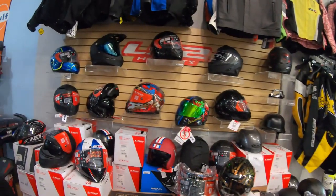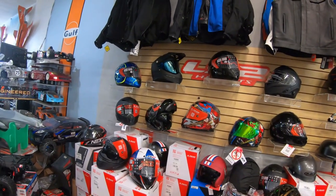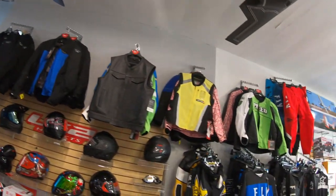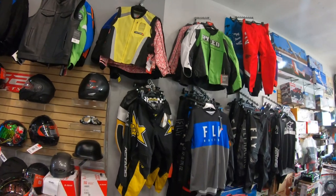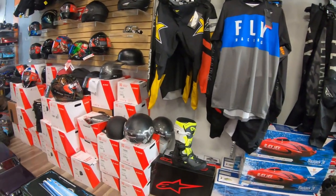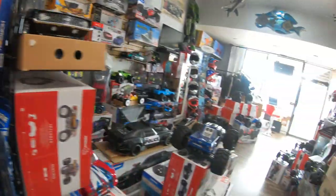We also have helmets from LS2 for street riding. Then we have some jackets, off-road jerseys and pants, and off-road boots.